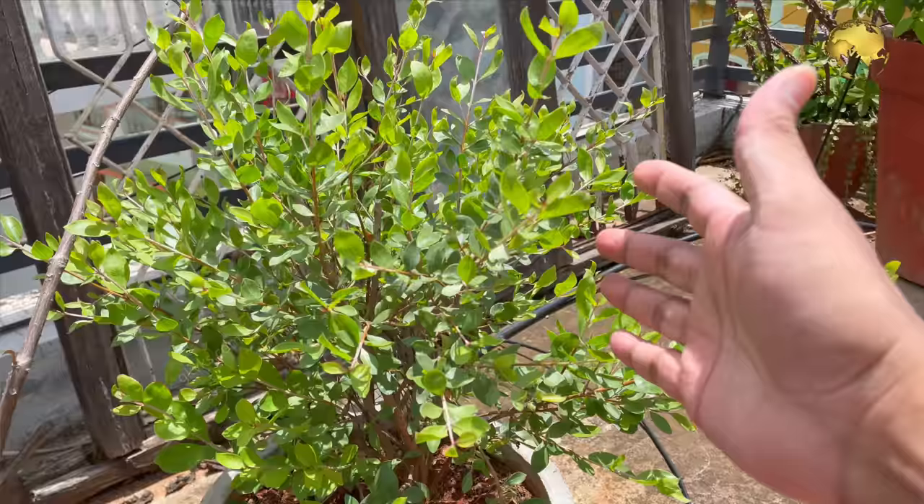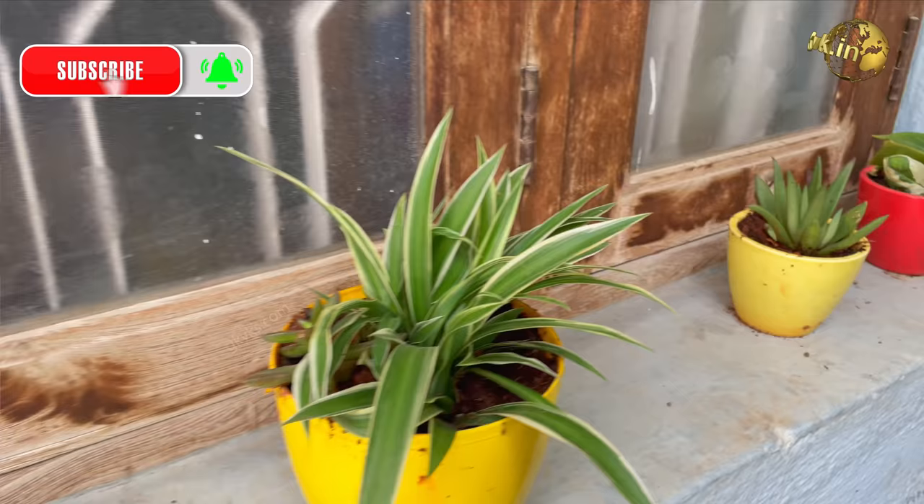I have some more plants in my ground garden as well — we will make an overview of it in some other episode. Please like, share and comment below with your feedback. Happy Gardening!